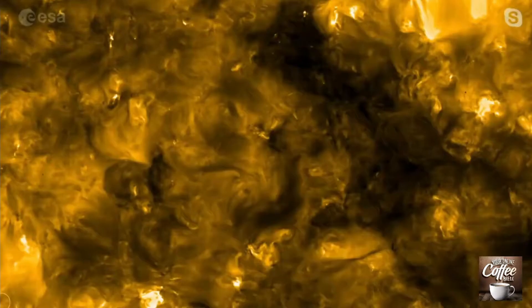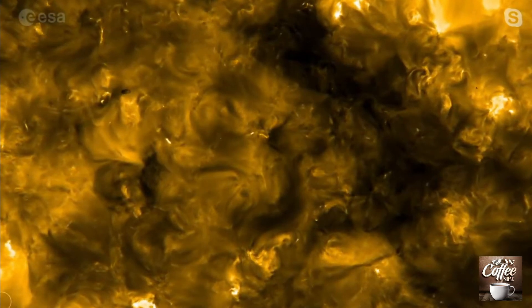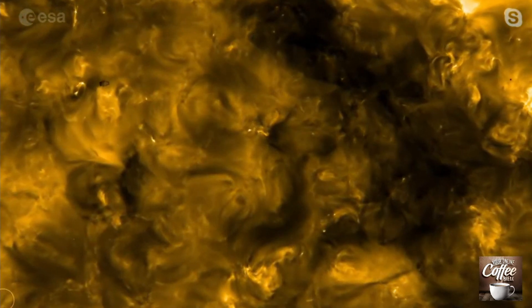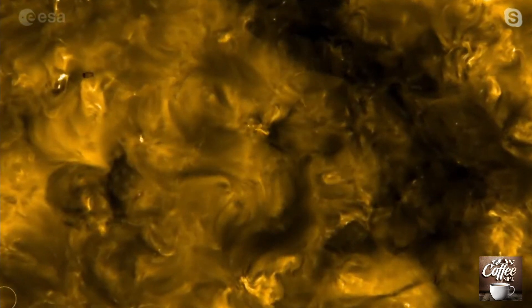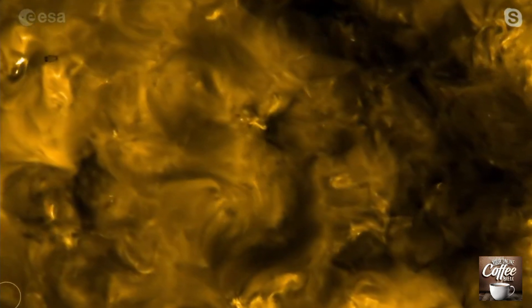David responds: 'The campfires that we see today — the smallest ones are a couple of pixels. A pixel corresponds to 400 kilometers of spatial resolution. So it's about the size of a European country — that's the size of the smallest campfires. The thing with the solar corona is that it's scale invariant. So if you look at smaller scales, you will see smaller stuff. As we go closer and get higher resolution, we expect to see yet smaller ones.' Those images from Solar Orbiter are incredible.